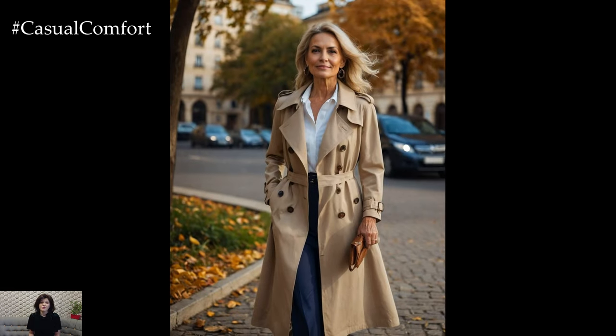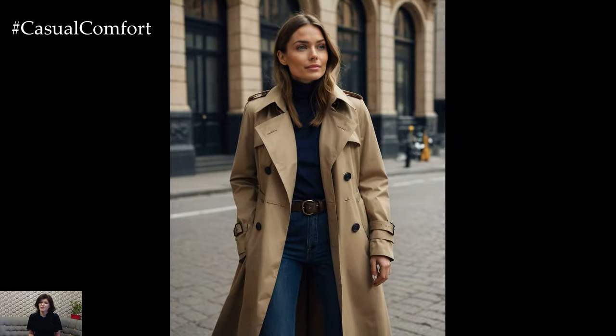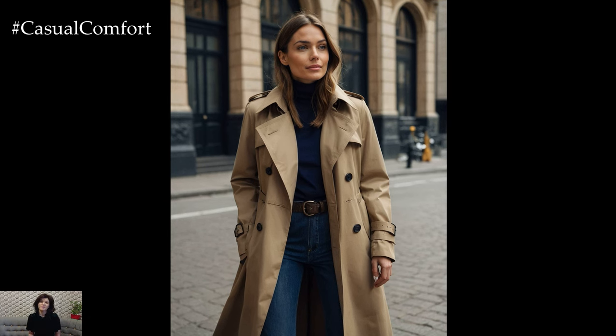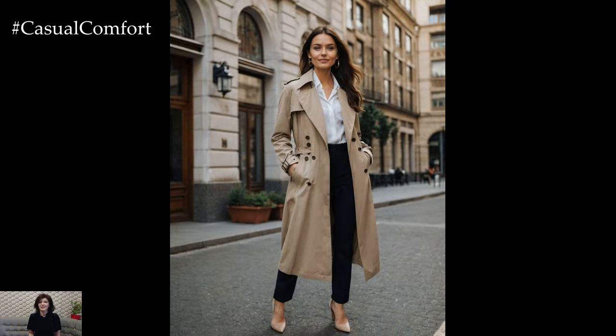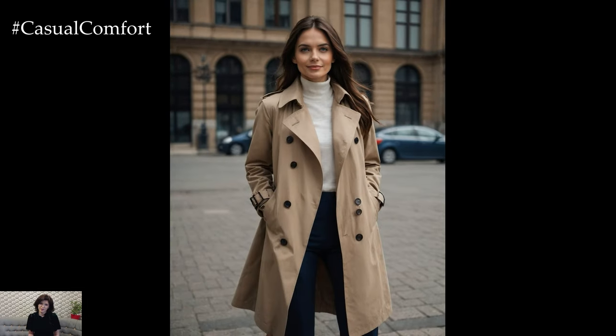Alright, back to fashion! For a polished office look, layer your beige trench coat over a tailored blazer and trousers. For a more relaxed vibe, throw it over a cozy sweater and jeans, and finish with ankle boots. Want to make a statement? Pair it with a midi skirt and knee-high boots for an effortlessly chic appearance. The possibilities are endless.